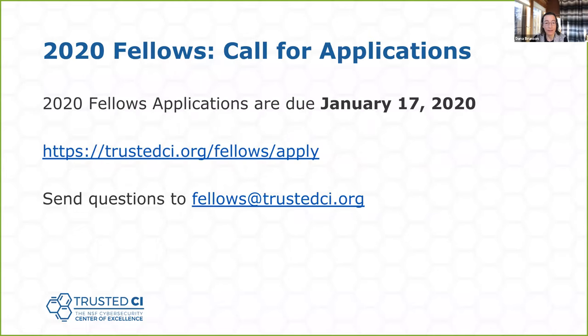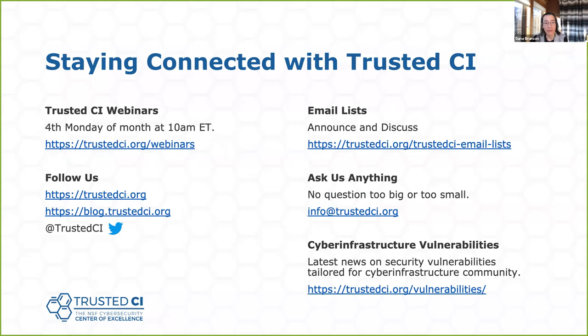Here is the information you need. Applications are due January 17th, 2020. You can go to Trusted CI — there's a fellows tab on the top — and if you have any questions, you can write to fellows@trustedci.org. Here are other ways to get involved with Trusted CI: public webinars, email lists, social media, and of course ask us anything.